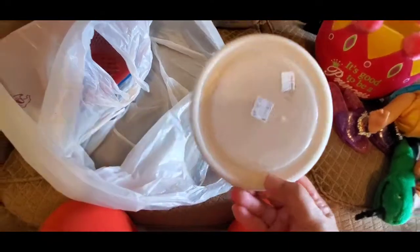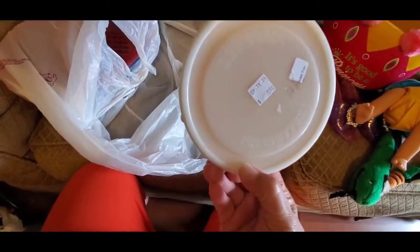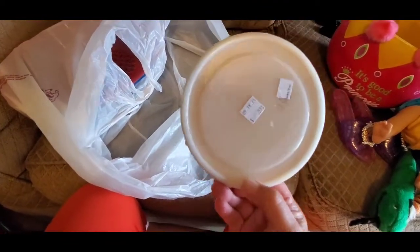I picked up this container — this is for a freezer. You could put ice cream or whatever in it. It's called Freezerettes. I got it for 59 cents. You just screw the top on. I thought that was very cute.